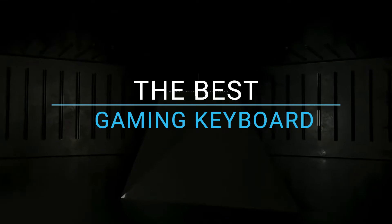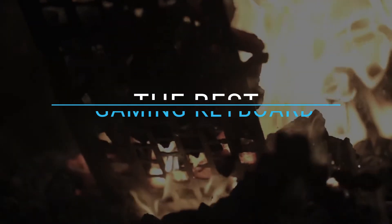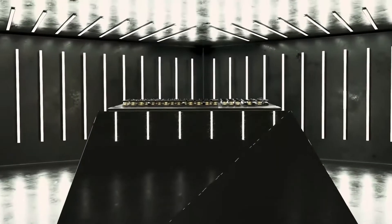While the best gaming keyboard very much depends on each user's situation, there are a few broad recommendations I can make. My favorite gaming keyboards have a few things in common: mechanical keys, streamlined designs, and RGB lighting.